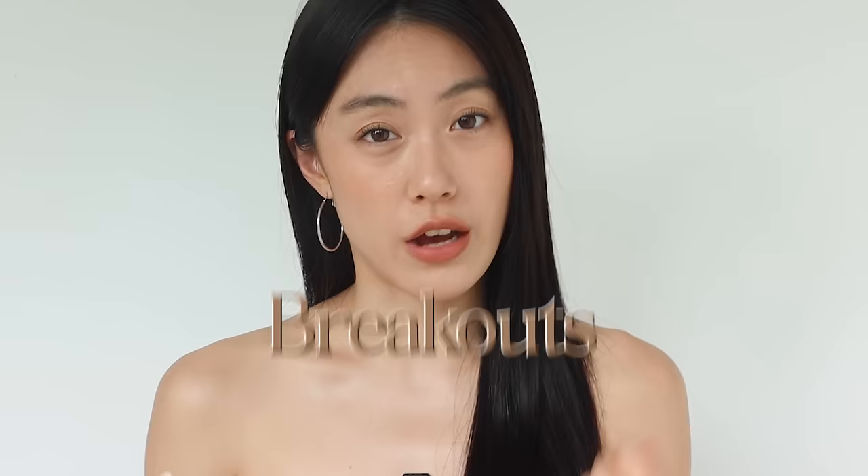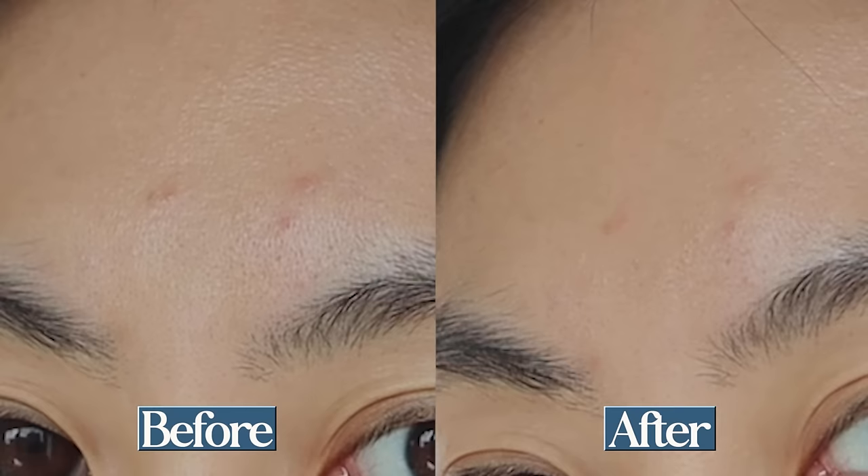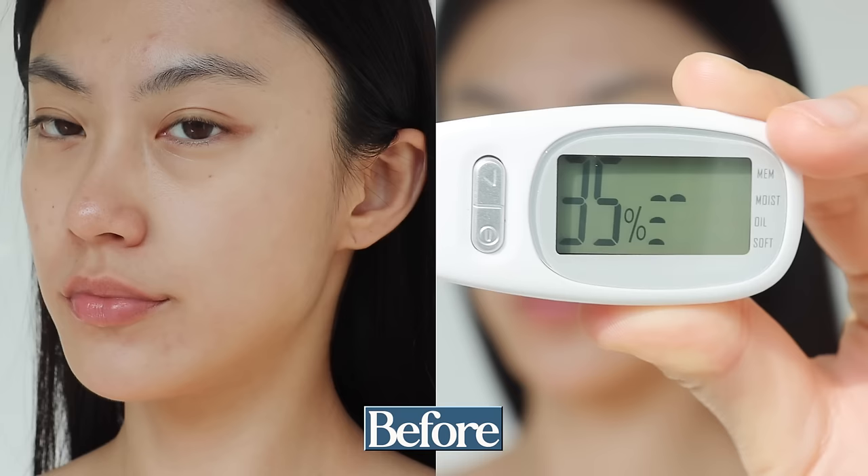But it's not something I'd recommend if you have severe hyperpigmentation or breakouts, because it doesn't provide enough coverage for that. If you look at the hyperpigmentation on my forehead and under-eye dark circles, there's not that much of a difference. Before I applied the product, the level of hydration on my cheek was 35%.